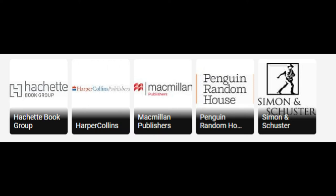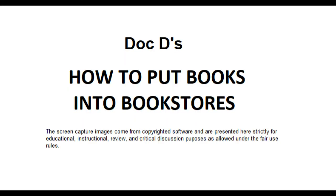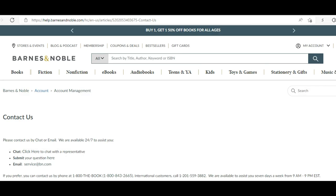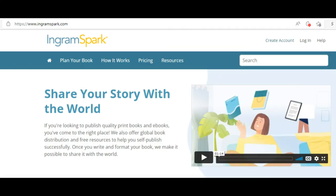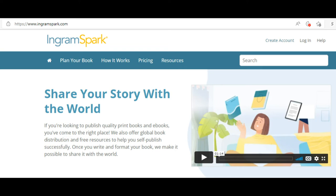Especially since one insider in the publishing industry says four out of five books flop. So here's what you have to do: Barnes & Noble will consider your book, but they have to approve you as a vendor of record. Then you send them information about your titles, tell them you're distributed through Ingram, and tell them you will make the book returnable — returnable to every dealer.